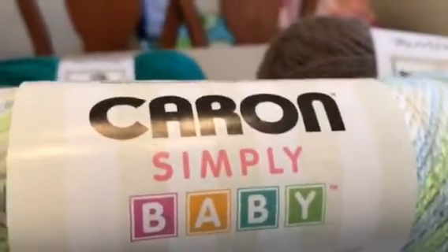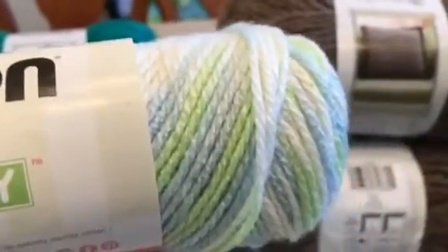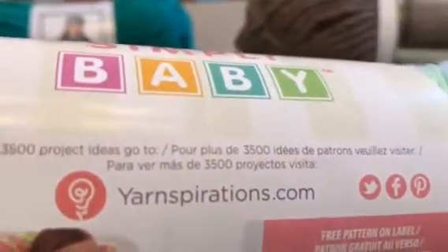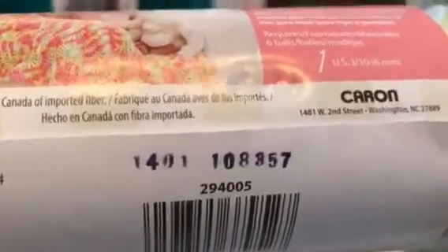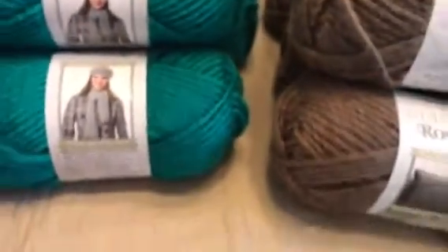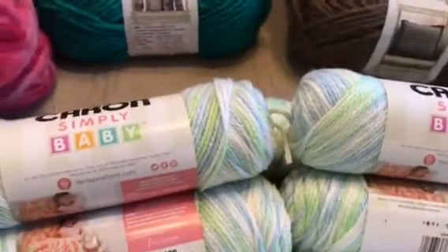I've also got this multicolored Caron Simply Baby in a blue, green, and white multicolor. I'm not sure if that shows you what all it is, but there are eight of those and I could have gotten more.